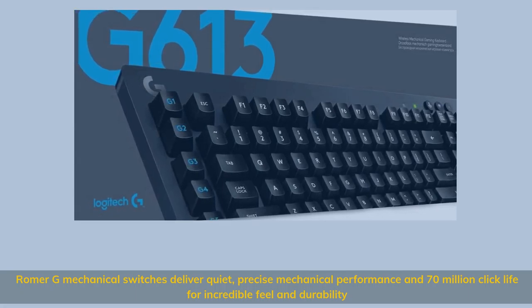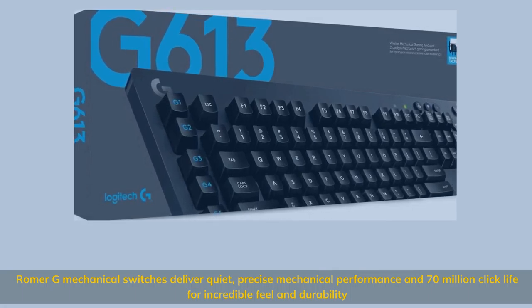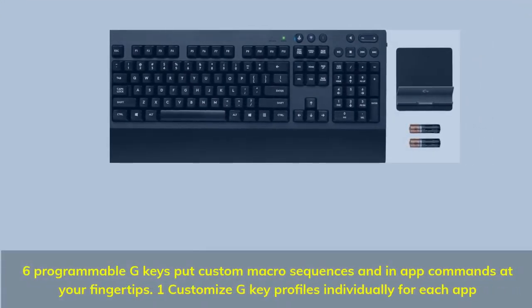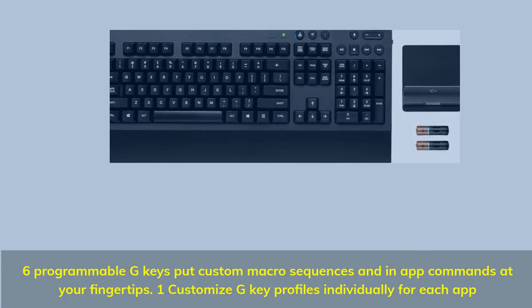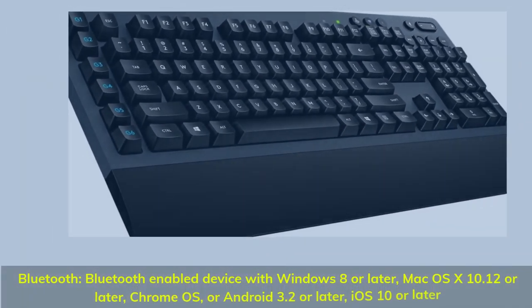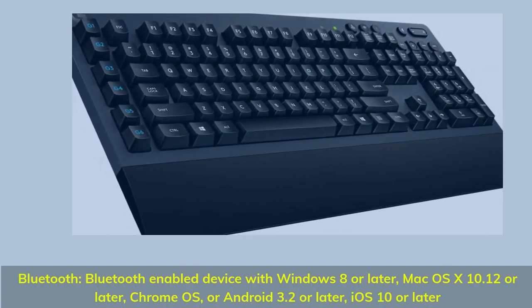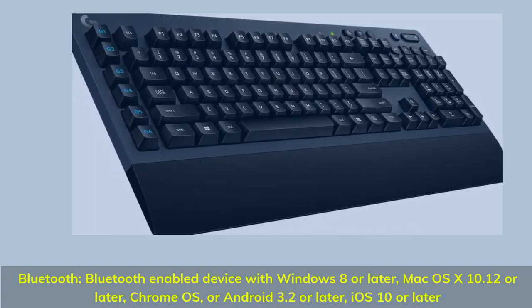Number 4: Lightspeed Wireless technology for a super-fast 1ms report rate. Romer-G mechanical switches deliver quiet, precise mechanical performance and a 70-million-click lifespan for incredible feel and durability. Six programmable G-keys put custom macro sequences and in-app commands at your fingertips, with individual G-key profiles customizable for each app.